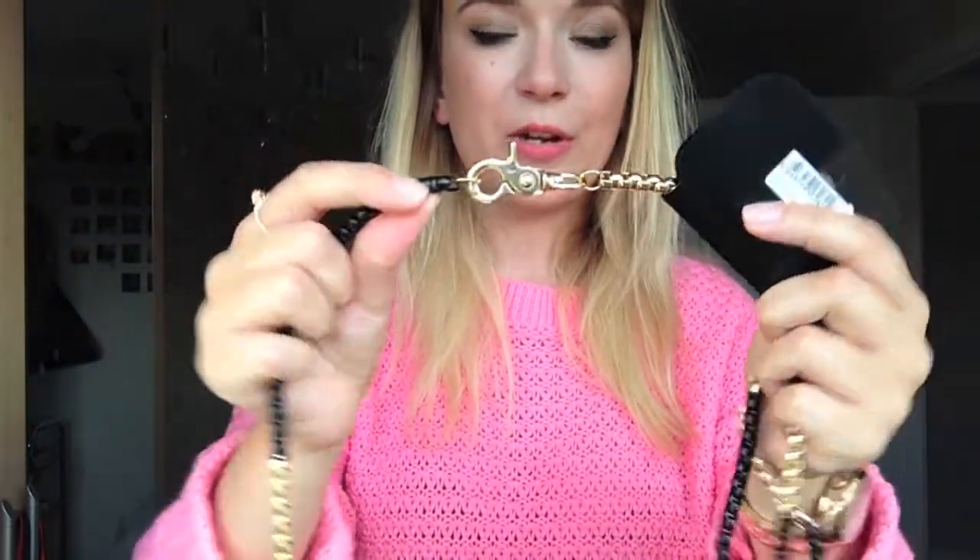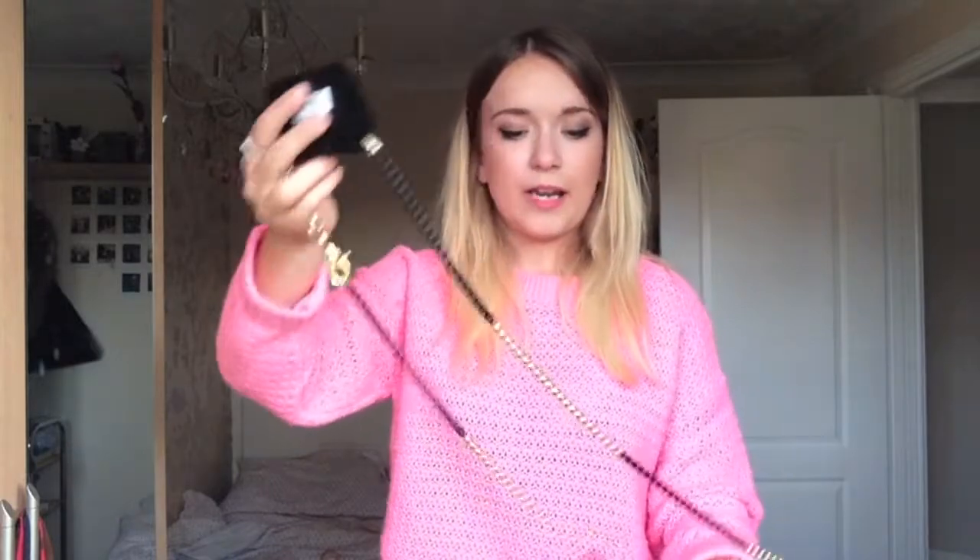The last necklace I picked up from Topshop's jewellery sale is this one — I know it might not be to everyone's liking but it really caught my eye. I've never seen anything like it before. It's a really thick, kind of heavy chain with black and gold structure on it. I'm going to cross it over and double it up because I think that'll look a lot nicer with the gold and black detail. I'm planning on wearing this with simple plain t-shirts. It was only £3.50 in the sale, reduced from £10.